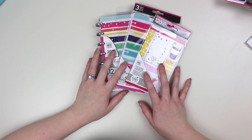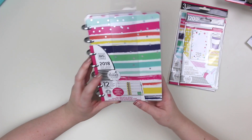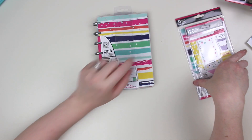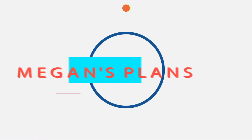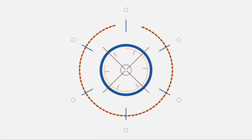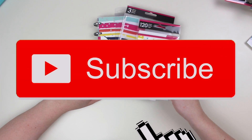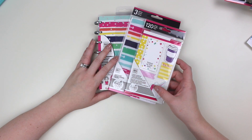Hey friends! Welcome back to my channel! If you are new, I hope you enjoy this video and I hope you will consider subscribing so you don't miss any future content. And if you are not new, then welcome back — I'm so glad you're here to join us.